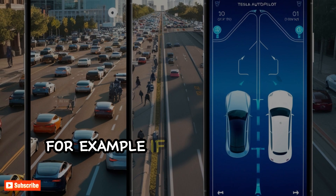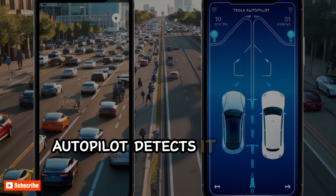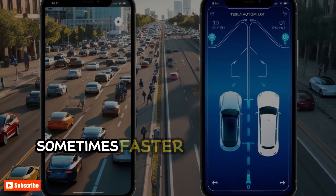For example, if a car in front suddenly brakes, Autopilot detects it almost instantly, sometimes faster than a human driver.